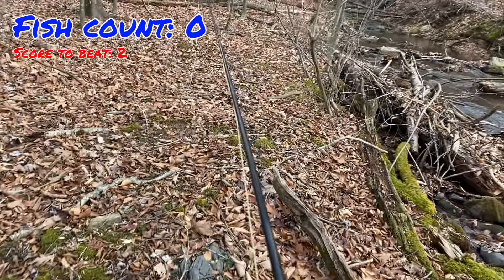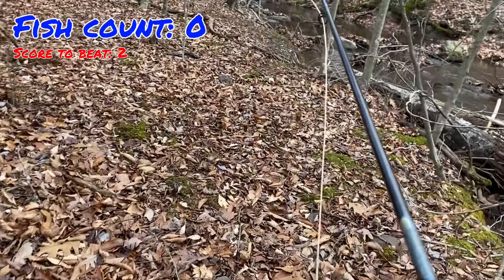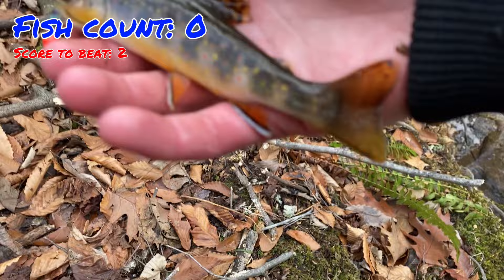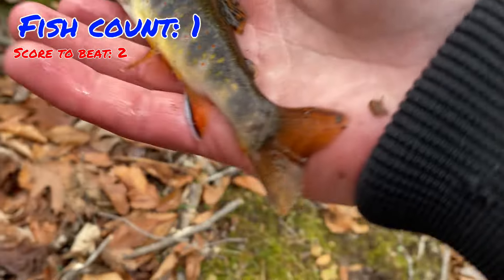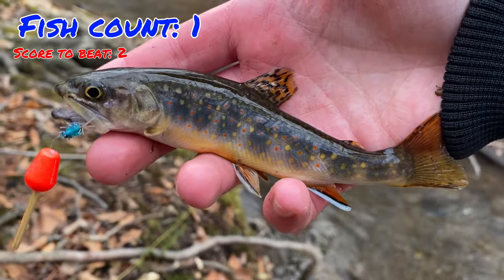We've still got about 20 minutes left. If blue can pull out three fish it could win, but it's not looking so good. Well, scratch that — look what we just pulled out of this hole. This is the biggest brookie of the day so far, probably six and a half inches. That's a really pretty one. We'll get this one back and keep fishing.